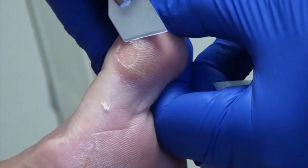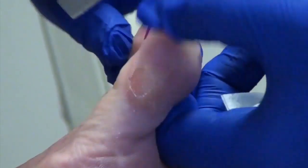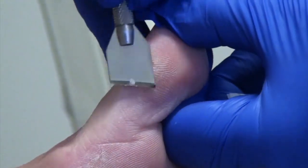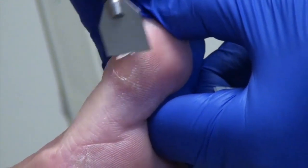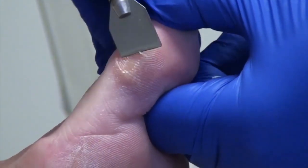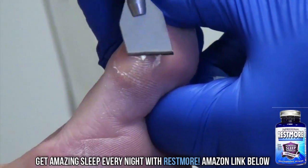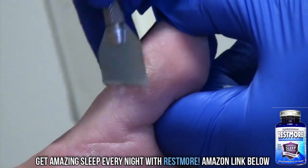Now you could use a pumice stone at home. You said you used to use the little blades — we call that bathroom surgery. And that's fine. I tell people if you're going to do that, as long as you can see it and reach it, that's fine. But always have some Neosporin or Bacitracin or something at home, because inevitably at some point you will cut yourself.